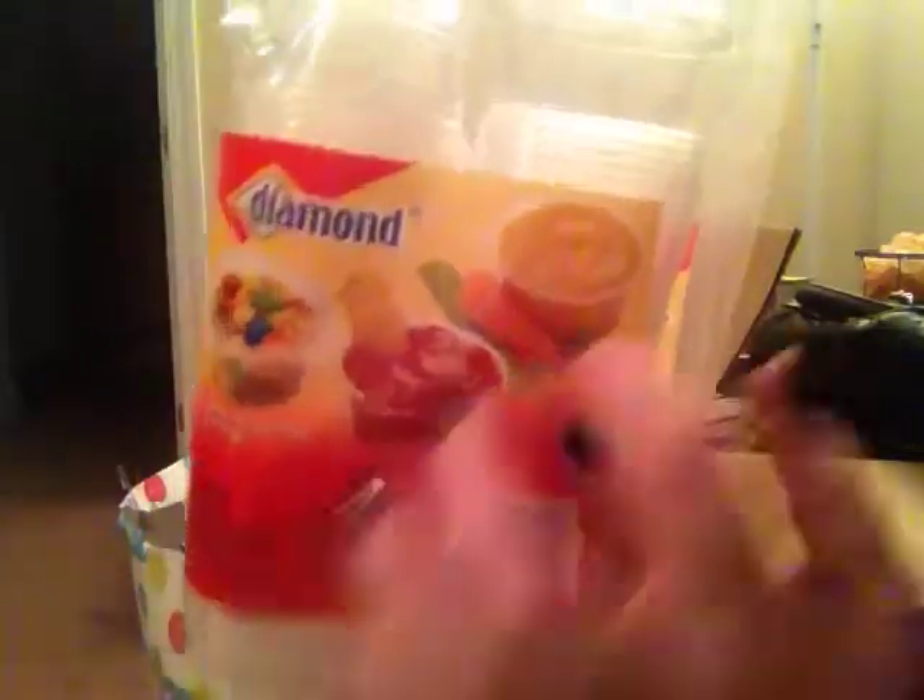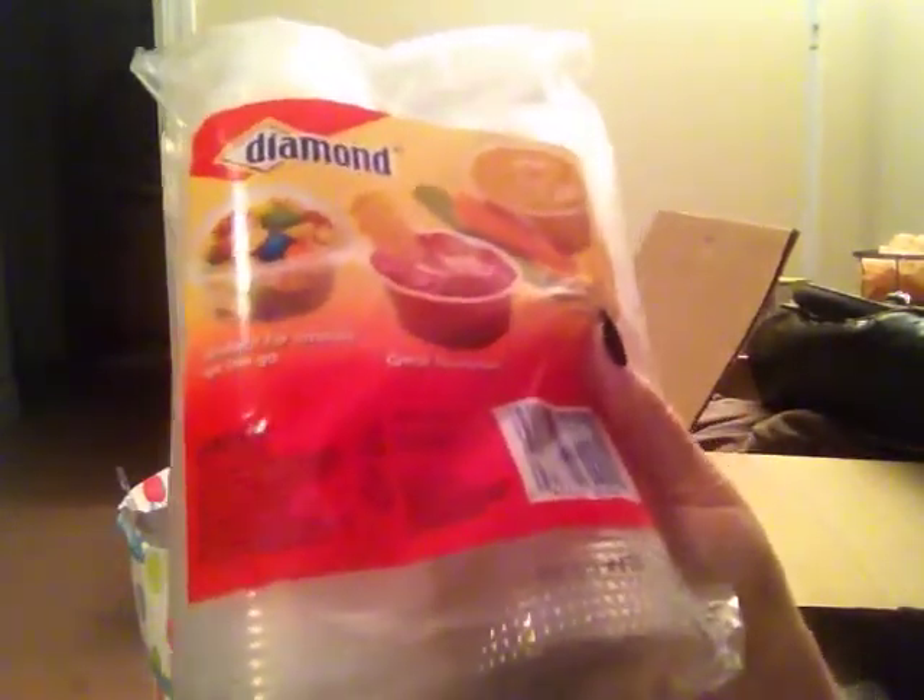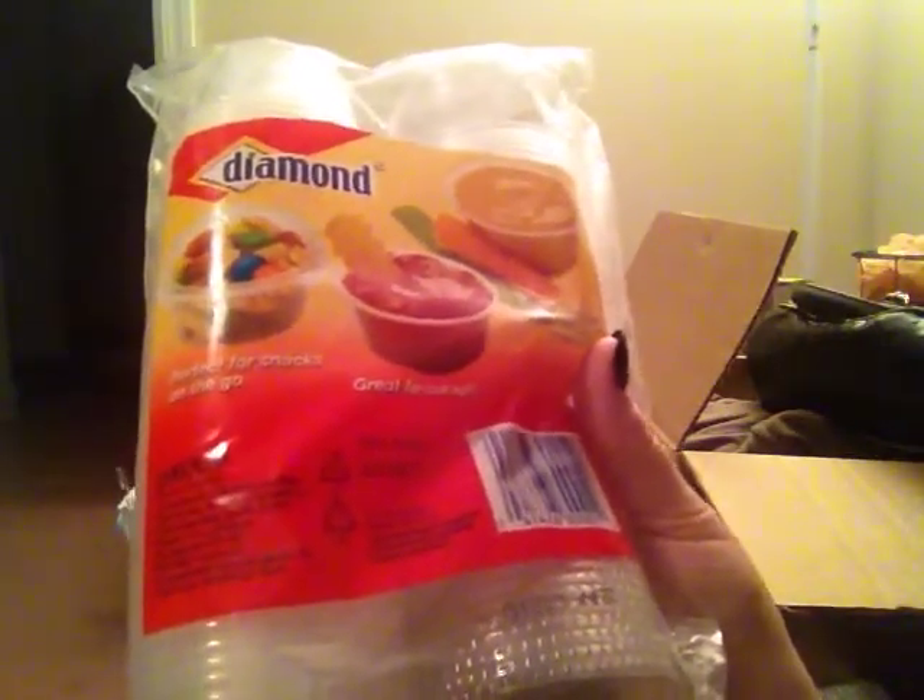My mom got me these, which I think is probably random. They're the little plastic containers that sauces or ranch dressing or whatever come in. This is very useful for me for many reasons. I can put earrings in here to transport them, and I can take them to work. Because I have a little sauce container thing I take to work, but you have to wash it every time and I don't have a dishwasher. So these will be nice for that purpose.